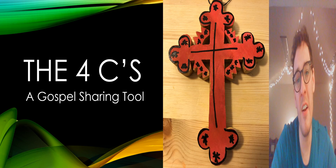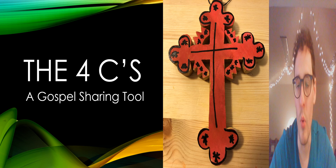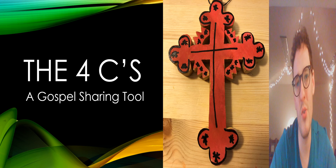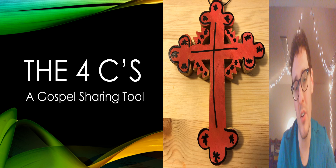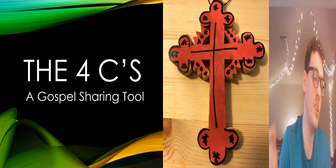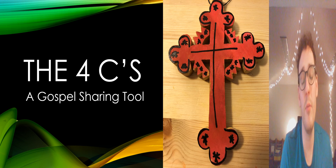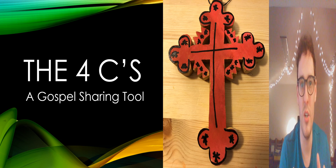Hey everyone, my name is Matt Pinkert and in this video today I want to share with you a gospel sharing tool — a gospel presentation tool that I have found personally very helpful in sharing the good news of Jesus with other people, whether in informal conversations or formally through a presentation of some sorts.